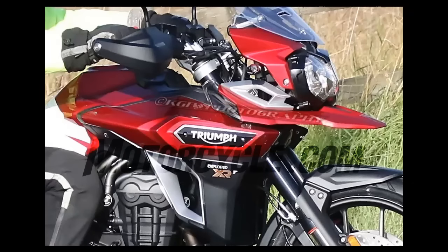The revised Triumph Tiger Explorer is likely to be a 2016 model.